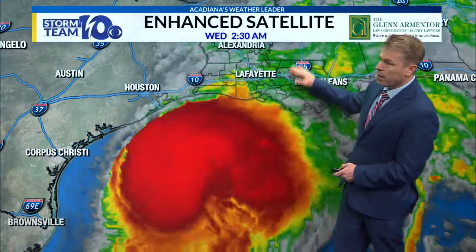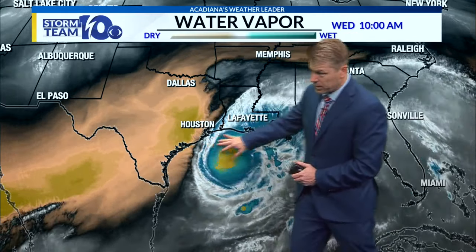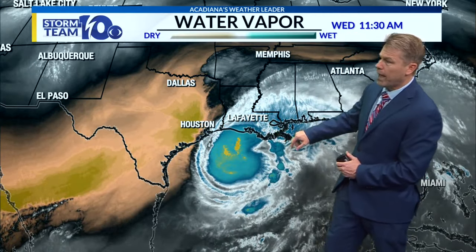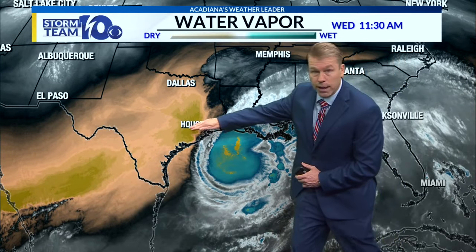And then weakening quickly as it moves up into the eastern part of the state. This is what we were talking about — the dry air in the mid-levels of the atmosphere. Notice the brown, dark colors here — that's kind of getting entrained into the system, and that's going to keep it from really strengthening before landfall. You can see these upper-level clouds here, how they're expanding off to the east pretty quickly — that's that upper-level wind shear.